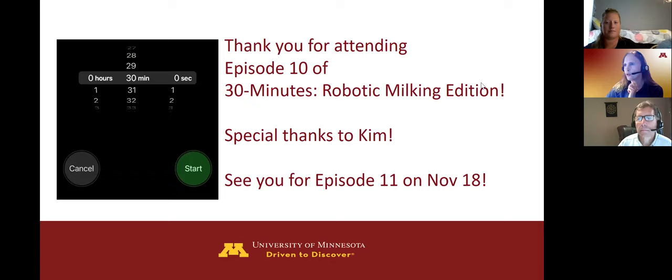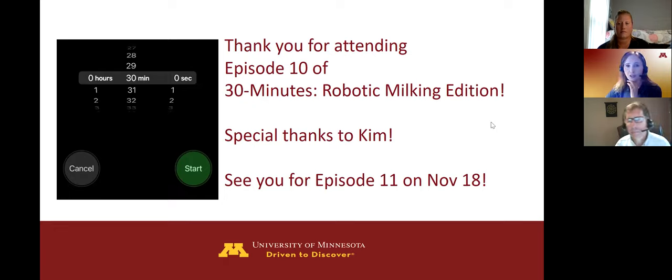Thank you so much. I'll stop the recording to stay at 30 minutes. I want to thank you all for attending episode number 10 — it will be available on YouTube today or tomorrow. Thank you Kim and Andy for joining us today. I invite everyone to attend the next episode on November 18, where we'll have a dairy with 10 boxes in groups of two — the AMS Galaxy system. Take care.